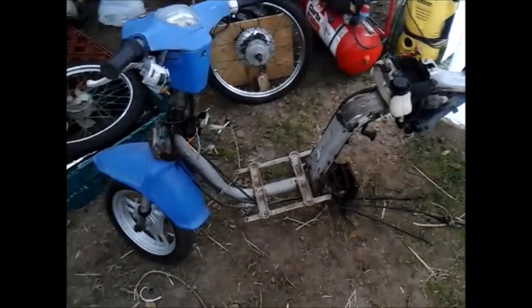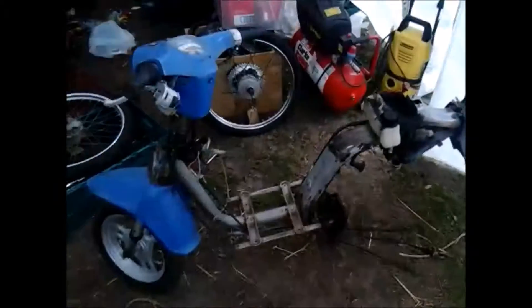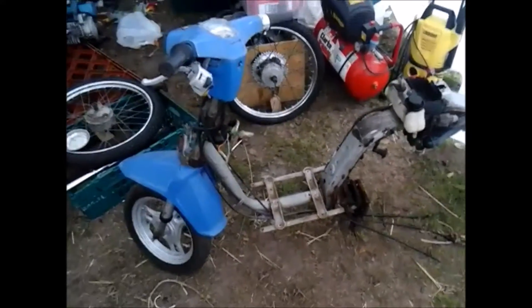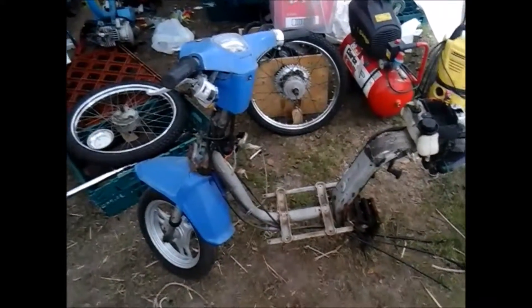Hello, here's my 1986 Honda NT50G which is a Honda Mini Melody. I've had this about a year now. I bought it from a local auto jumble and I had to buy it because I walked past it and it was so hilarious. It was just small and ridiculous and I thought I have to own that.